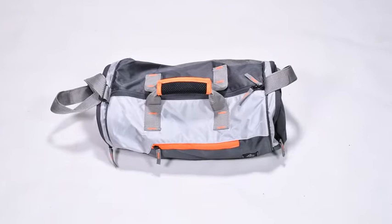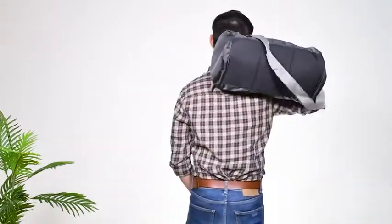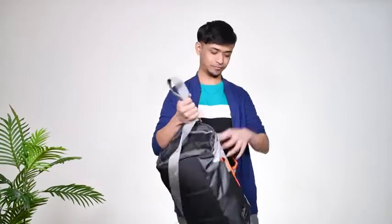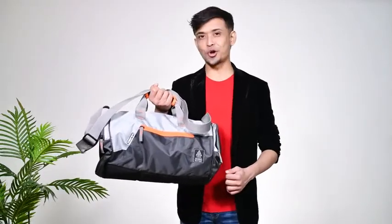All in all, this bag has the potential to be your ultimate travel partner. All that you need now is a destination to go to and you can enjoy this bag to the fullest. See you very soon.